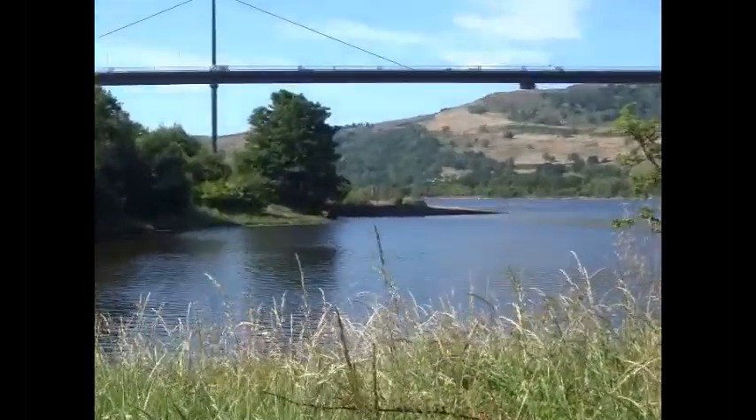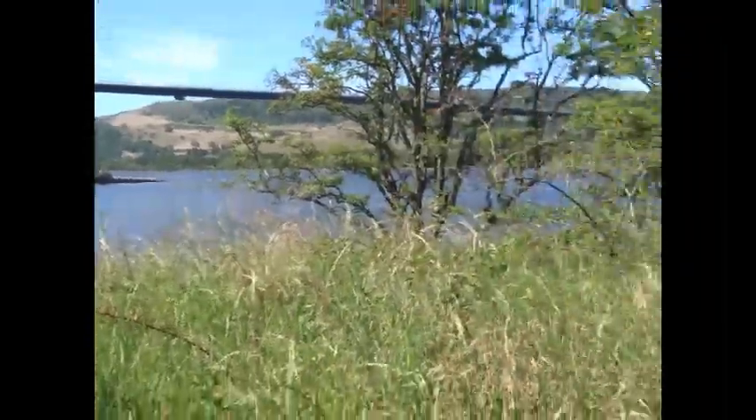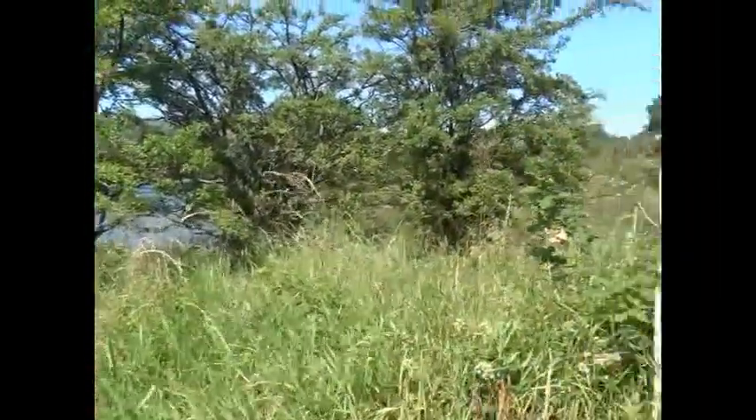When looking up river, the dike lies on the left, and all the trees on the right-hand side mark where the original bank of the River Clyde used to be.